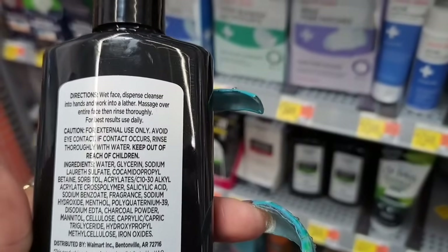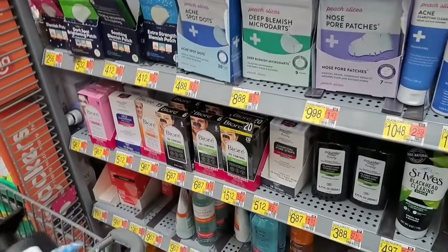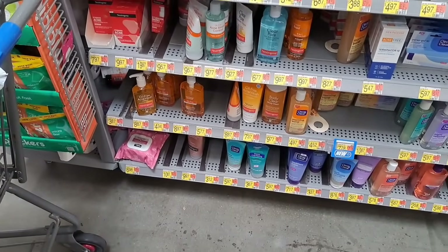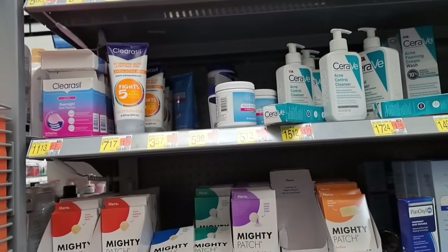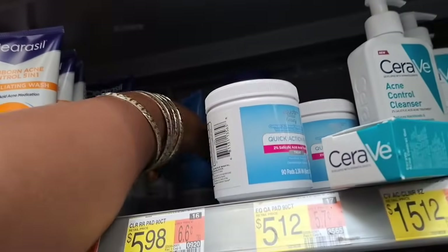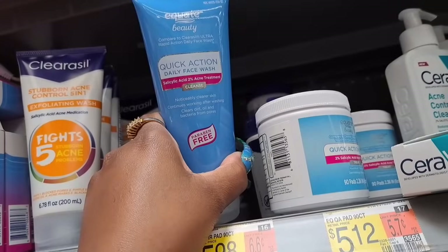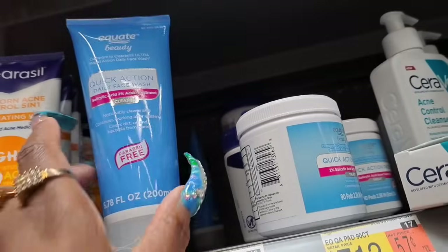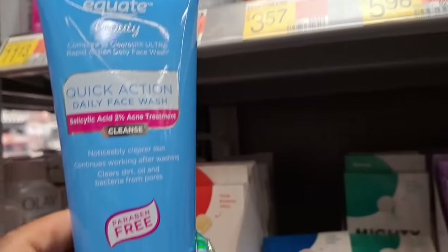I want something to use on my face at night to clean my skin. Right now I just use alcohol, that's all I use. And I've been trying to do something with my skin. So let me know something that probably could be good for cleaning the skin. I was actually looking for something that will remove dark spots, but I got the lotion for that. There's one that's 'noticeably clear skin — continues working after wash, cleans dirt, oil, bacteria from pores — quick action daily face wash' for only $3.57. Salicylic acid, 2% acne treatment. Think I should try that one?